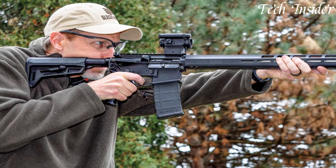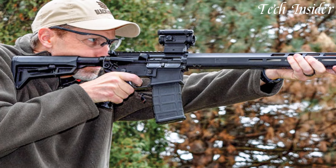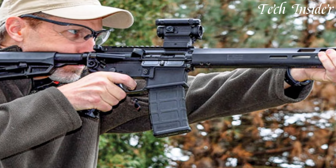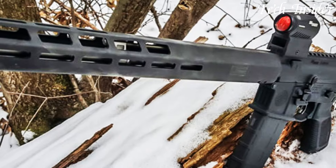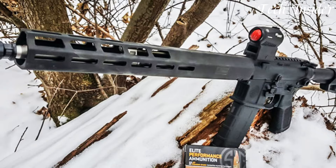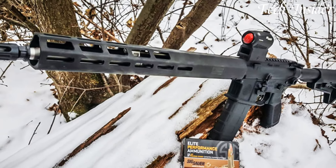With an enhanced 16-inch stainless steel barrel, this rifle provides exceptional accuracy while allowing for customization with accessories and optics. The Tread's Magpul SLK telescoping stock and crisp single-stage trigger offer ergonomic comfort and improved control.